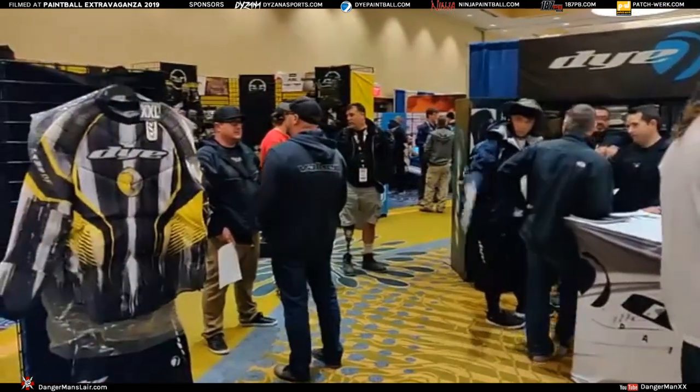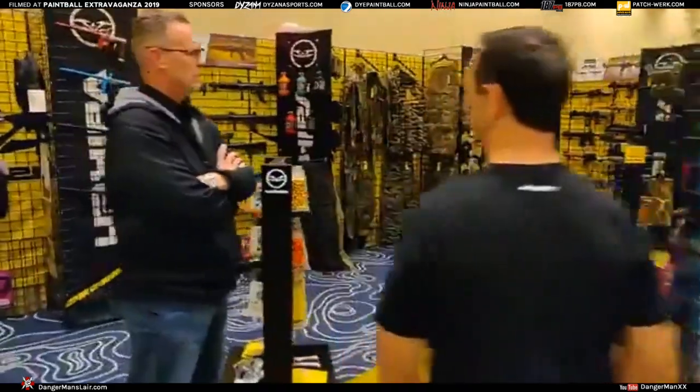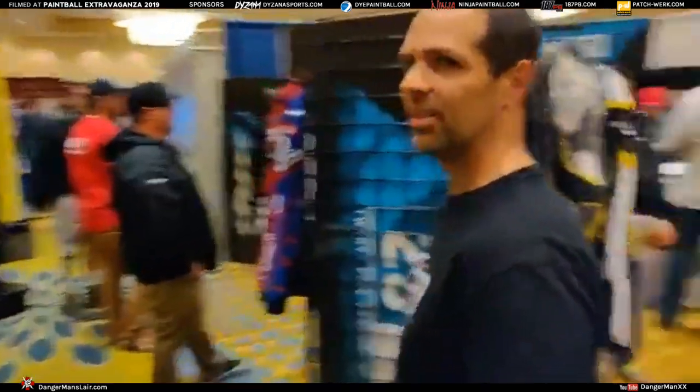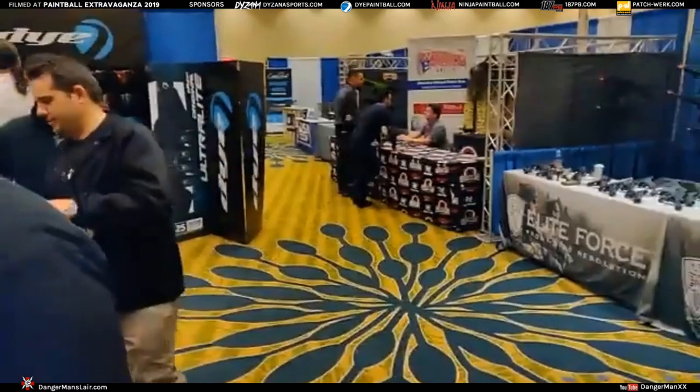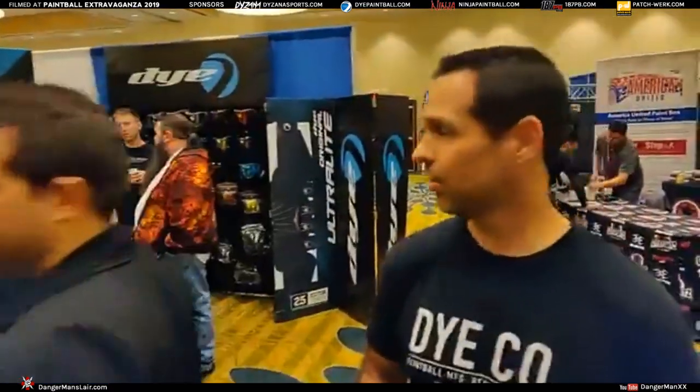I almost didn't make it here. So I'm going to see if I can butt in. You think I can steal Billy for a minute here? Sure, I appreciate it. We're live on Facebook, we've got people watching, and I've been trying to break into one of you Dye guys for a while. So Billy, give everybody a quick tour. Quick tour of the Dye booth here — 2019 Paintball Extravaganza, the dealer expo.